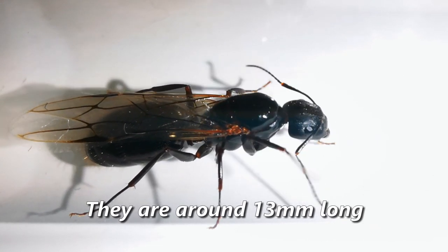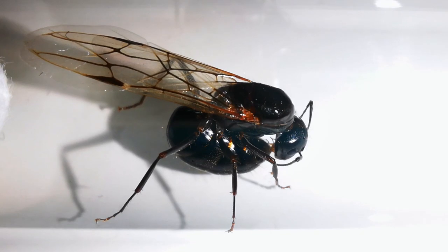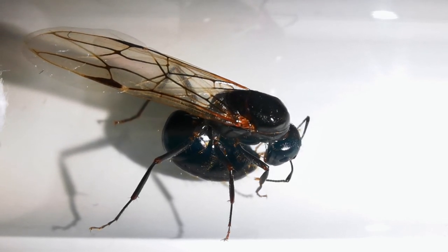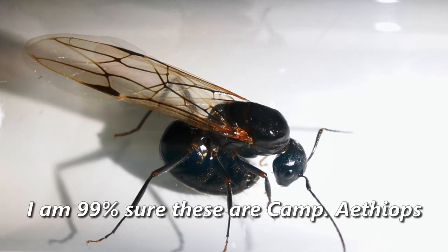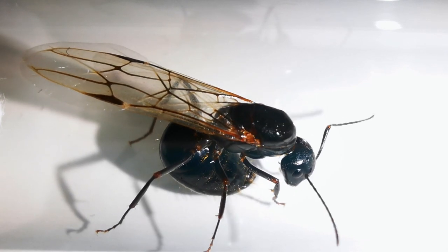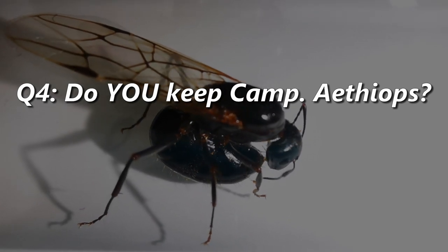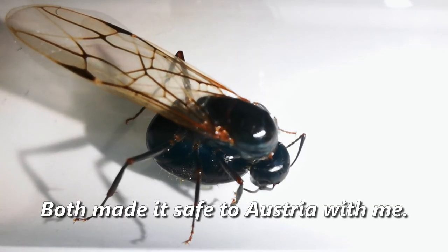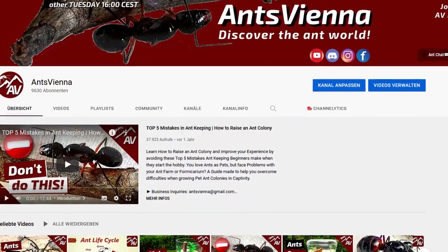They are both around 13mm long, have a nice shiny black color, with some hair and ever so slightly brownish feet. Unlike the other ant species throughout this video, I do not need to guess much here — I am 99% sure these are Camponotus aethiops queen ants! And that makes me very happy, because I haven't had the chance to keep any Camponotus aethiops until now. Do you keep Camponotus aethiops? How are they as pets? Do you have any tips for me? Both of them have made it safely to Austria with me, and I would be glad to raise them with the utmost care for our AntsVienna channel!